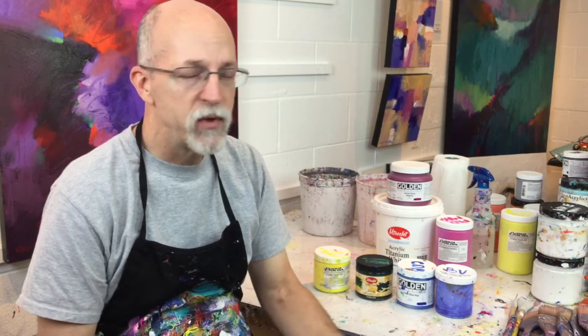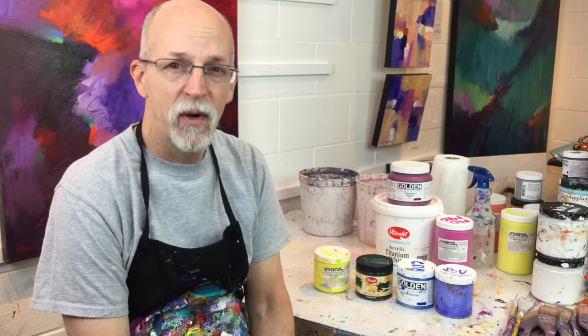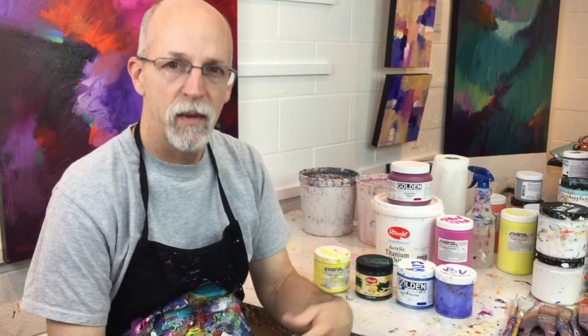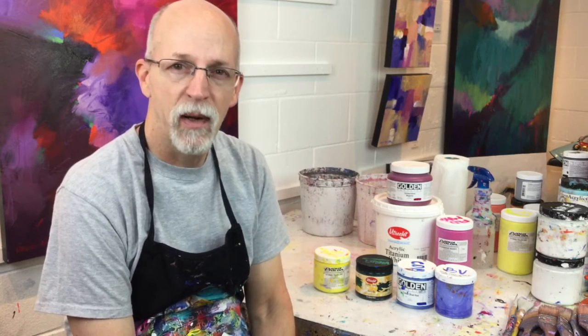I only use professional quality acrylic paint. Now some people use student grade paint — if you're a student that's fine. I would rather you use more paint when you're beginning, when you're learning how to paint, and go through the paint and waste it, rather than buying professional paint and not using hardly any of it. But once you get to be a little bit better painter, you really need to invest in yourself and get better paint.